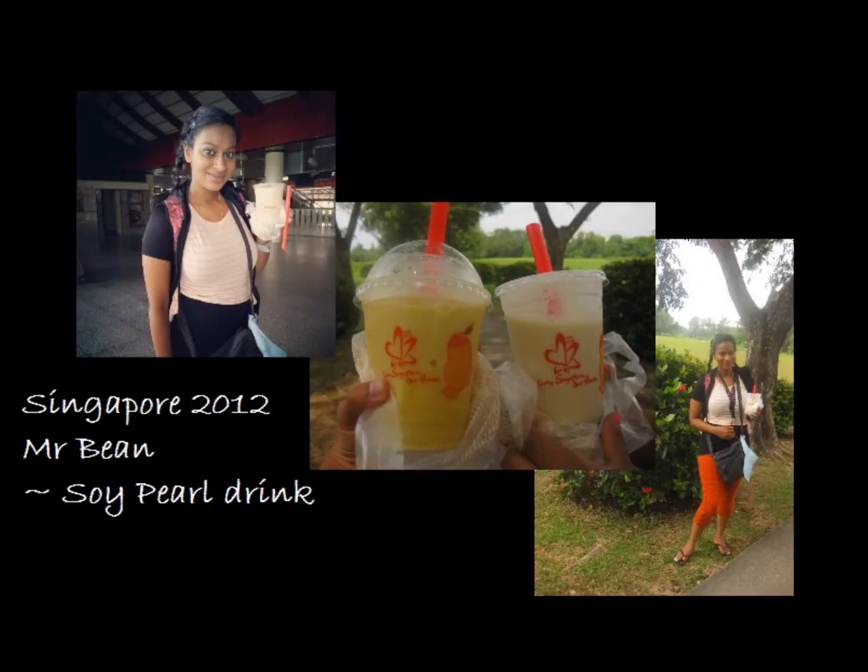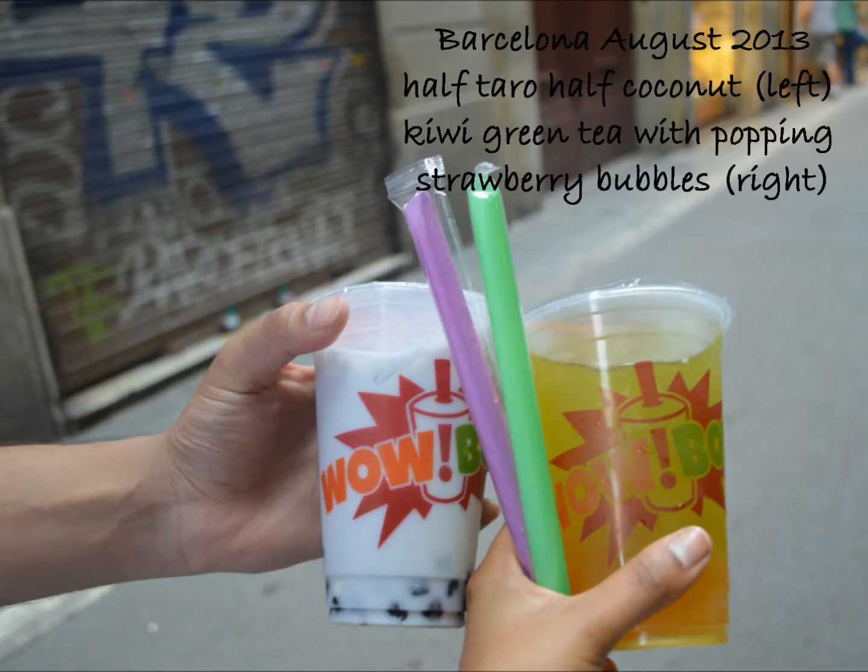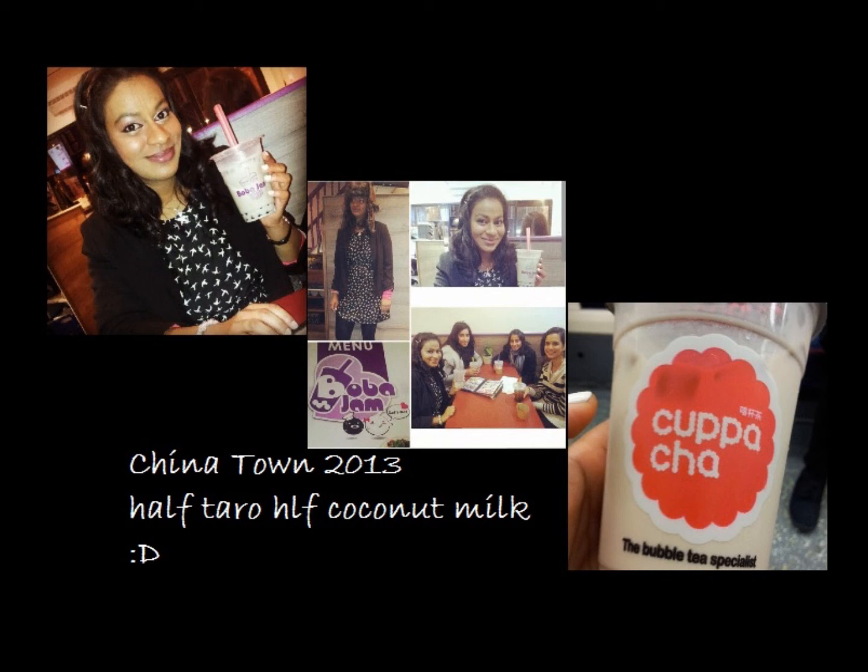I hope you guys enjoyed my November favourites as much as I've been loving them this past month. I can't wait till Christmas, all the Christmas fun, gatherings and board game playing. Hope you guys have an amazing Christmas and I shall see you probably in my end of year favourites. See ya! Bye!